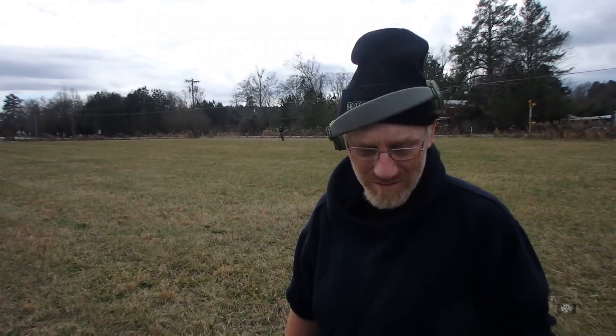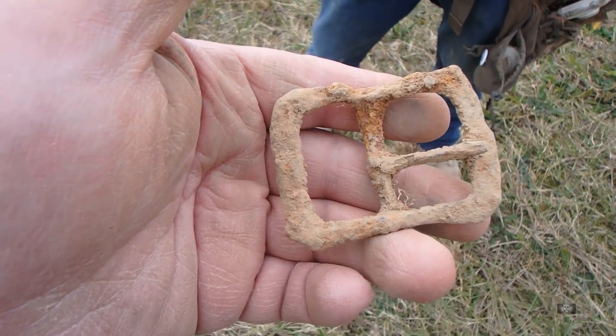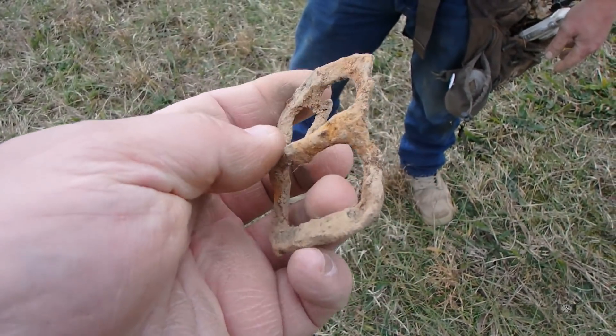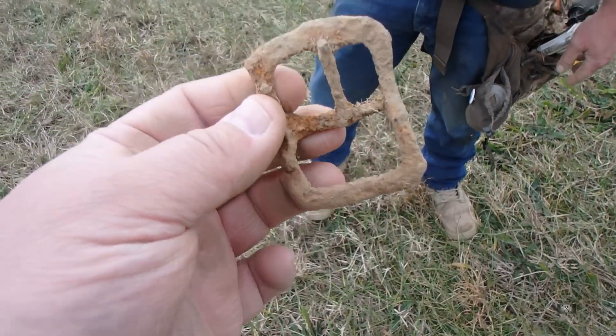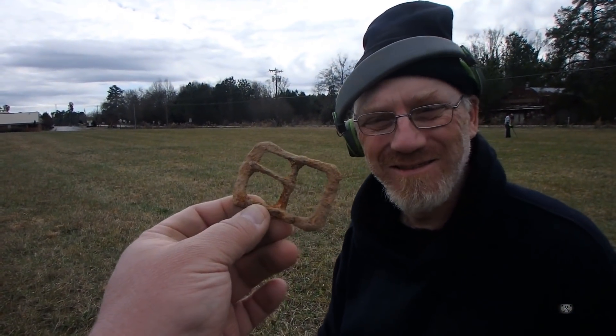You say you got a gooder? Oh, look at that — old buckle. Man, it's seen better days, hasn't it? That was right up along that line there. That is very cool. I like that.